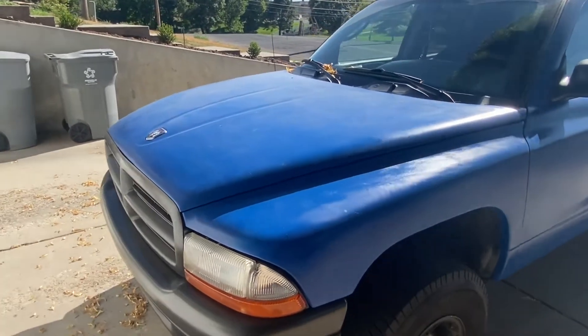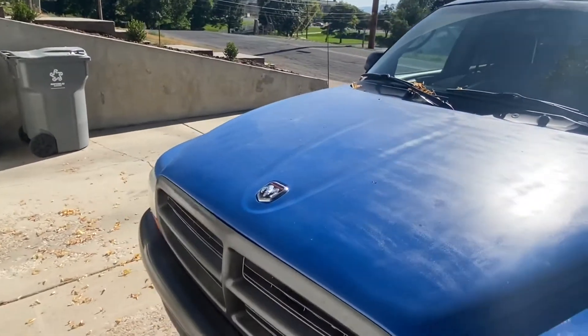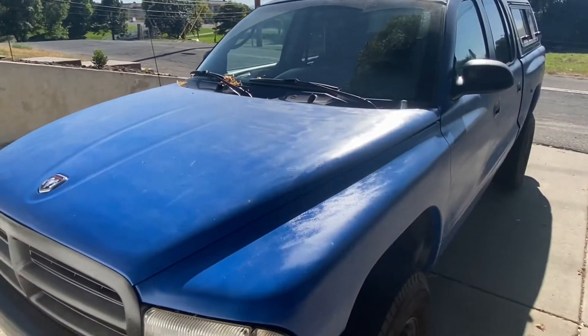My name is Darren and welcome back to my channel, Daring Motors. Today I'm going to be talking about 5 things — 5 reasons why your car or your truck could be overheating.